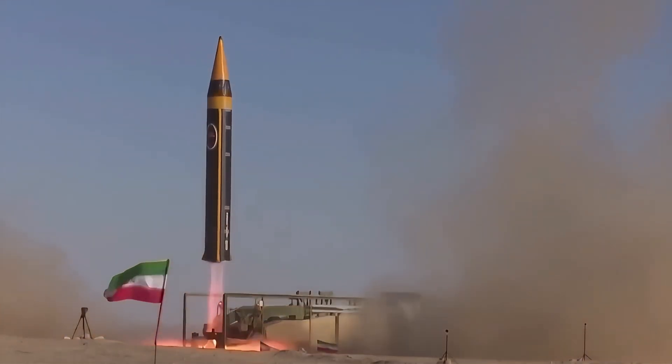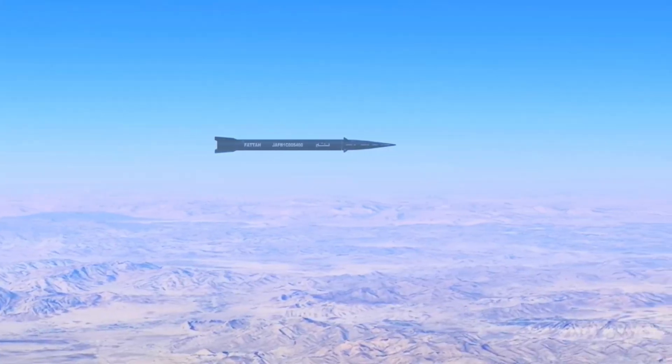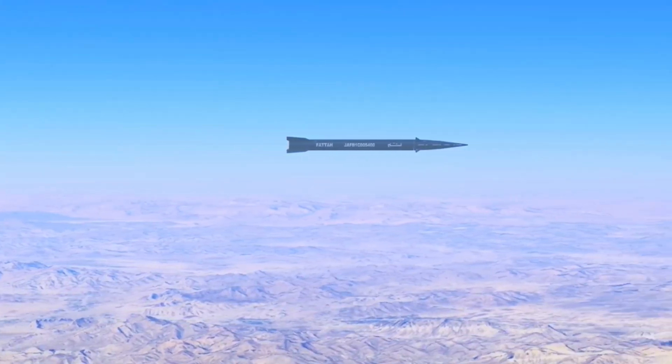Why does this missile dodge Iron Dome instead of getting shot down? It's not hype, it's hypersonic. Iran's FATA-1 streaks at Mach 13-15, five times faster than Iron Dome was built to handle.